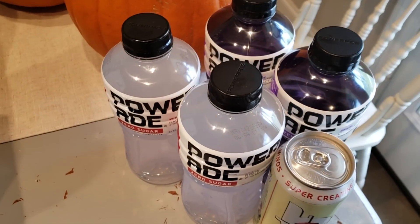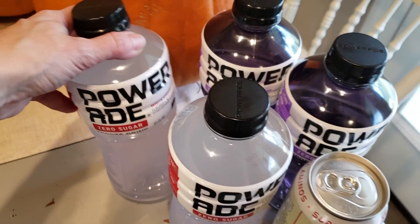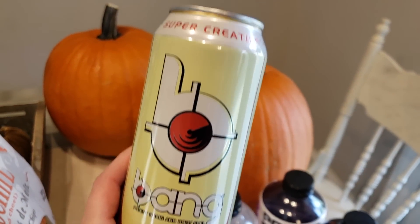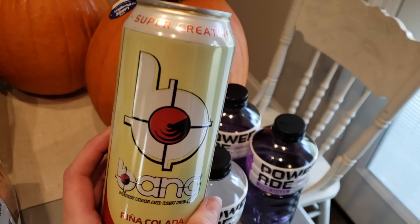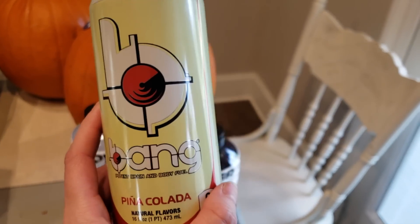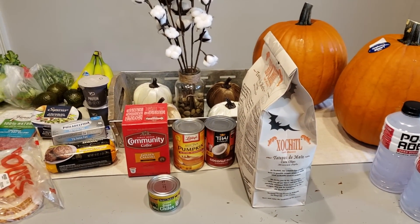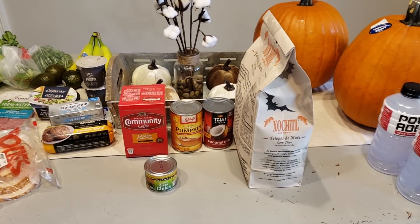I got some PowerAides for a dollar each — I've been missing them on this carnivore challenge. We like the white cherry flavor, which is kind of rare. And yes, we got our Bang back — piña colada is my absolute number one. I have one in the fridge already that I haven't been able to drink in two weeks. It was two dollars at Rouse's. I really need to buy them on Sam's Club online, and I do plan on doing a Sam's Club keto-friendly shop-with-me if y'all are interested — leave a thumbs up if you want to see that.